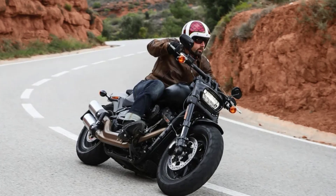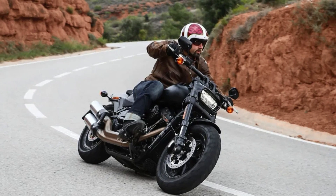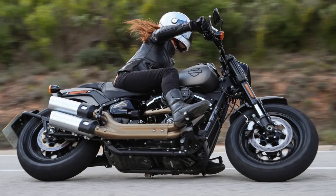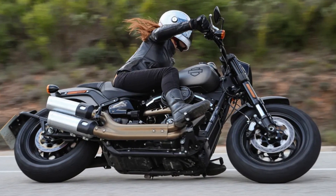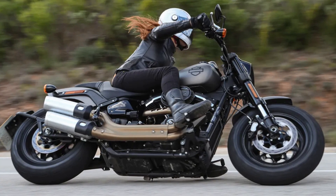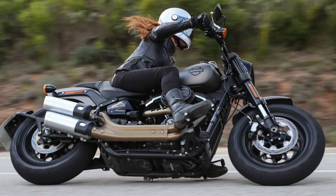So if you're looking for a motorcycle that can handle anything and everything, look no further than the Harley-Davidson Fat Bob. And with this, we have reached the end of this video. If you found it useful and informative, then make sure to like it and subscribe to the channel for future upcoming videos.